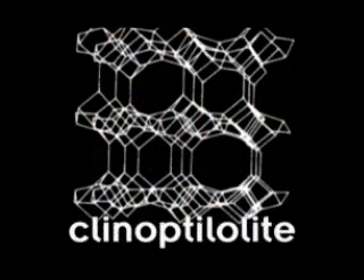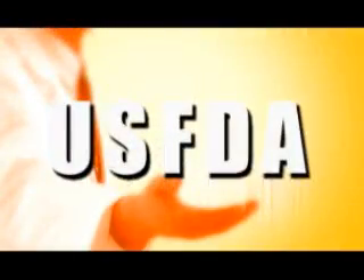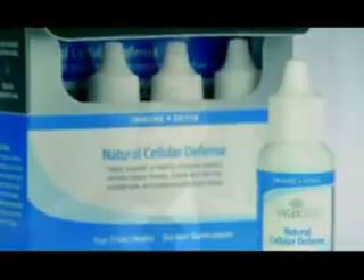Natural Cellular Defense is based on a zeolite called clinoptilolite, which has been used for over 800 years in traditional medicine. It's completely safe and non-toxic and has GRAS status — generally recognized as safe by the U.S. FDA. It's not absorbed at all; it doesn't depot in the body. It simply goes into the body and comes out. It's a very passive product. As I said before, you ingest a clean cage and you excrete a dirty one.